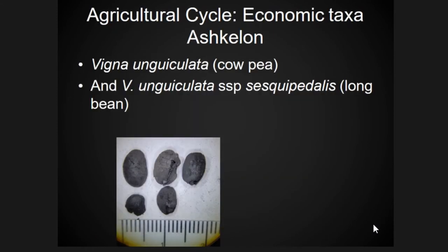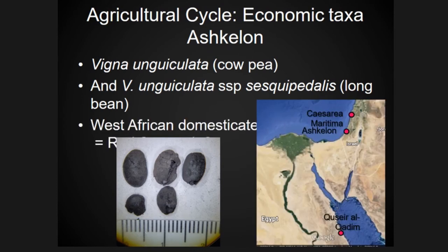A unique find was a legume identified as cowpea, or Vigna unguiculata. They're only present in small fragments and have only been identified at two other sites we're aware of: Qusayr al-Qadim, which has come up before, and some sites in the Middle Euphrates valley. We're not sure if this was introduced from its domestication area of western Africa or locally grown — we can't quite trace the idea of diffusion versus local introduction.